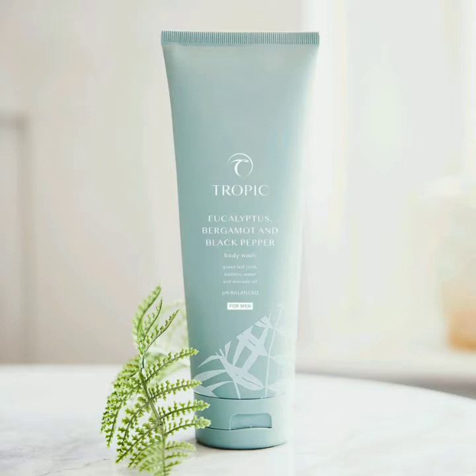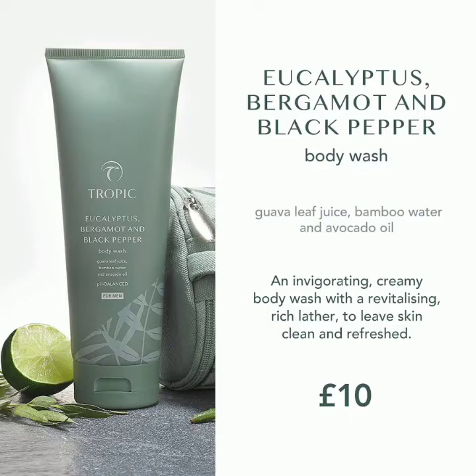First, I want to talk about the body wash — it's a eucalyptus, bergamot and black pepper body wash. It's foamy, it smells amazing, it's got coconut cleansers, guava and bamboo water in it. It doubles up as a shampoo, so it's an all-in-one product, pH balanced and great for people with sensitive skin. It has a lovely masculine scent, though even some ladies like it, so give it a try if you're not a fruity or floral person.